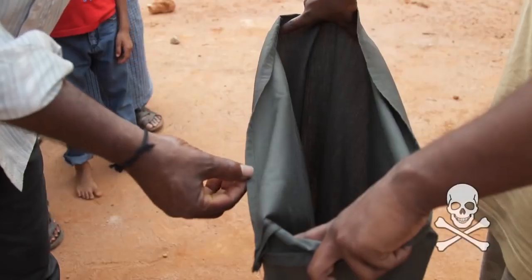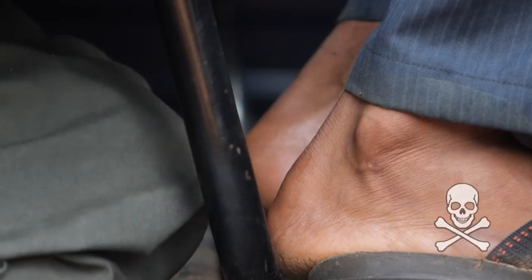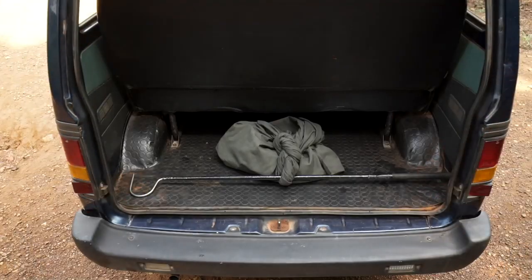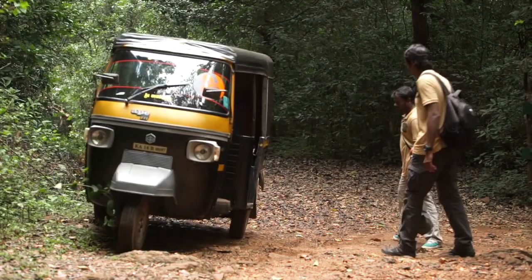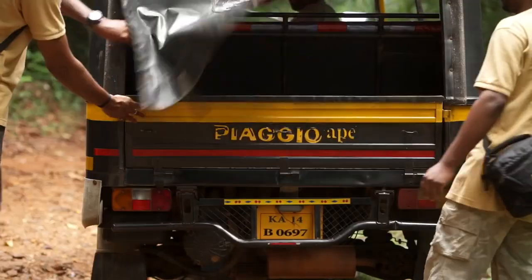Once it is closed, do not open the bag for photos or any other reason. Never keep the bag on your lap or near your legs — careless snake rescuers have been bitten through the bag. Keep the snake in a box or separate compartment, like the boot or dicky of a car during transit. Make sure the knot is secure and make sure the floor is not hot. If a four-wheeler is not available, call an auto to transport the snake.